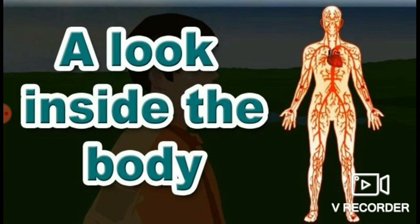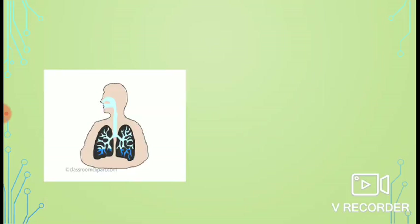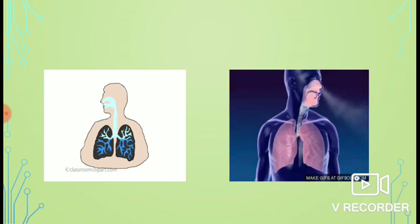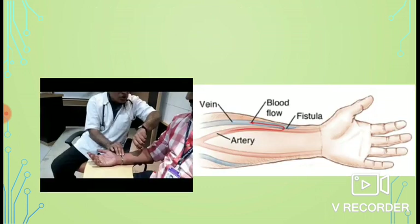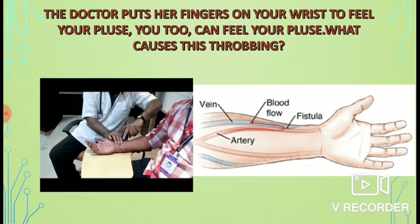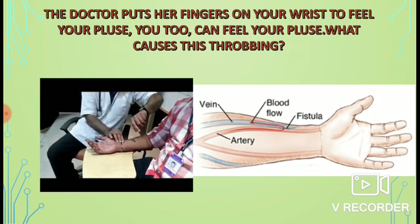Let us start the lesson with a few questions. Can you tell why the chest expands when we breathe in? The air enters the body when we breathe in — that is why the chest expands. Second: the doctor puts her fingers on your wrist to feel your pulse. You too can feel your pulse. What causes this throbbing?